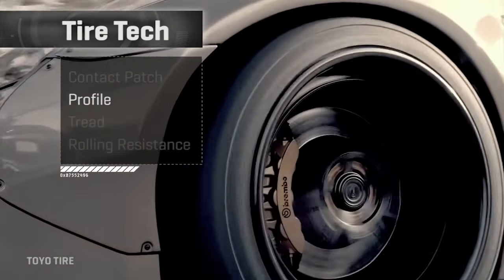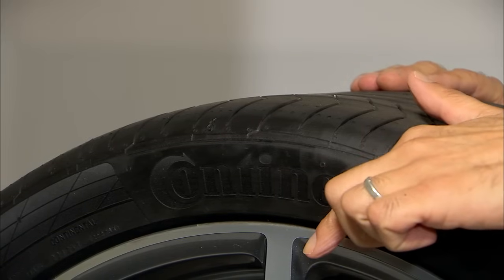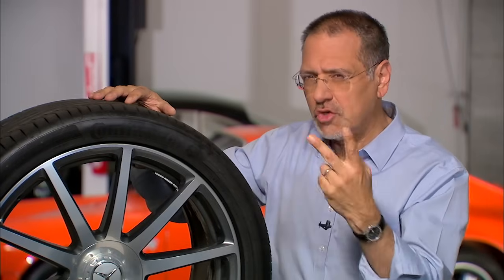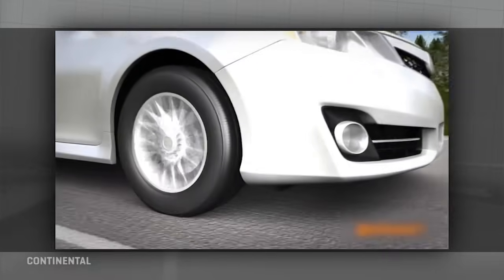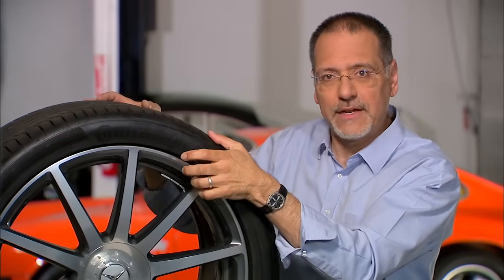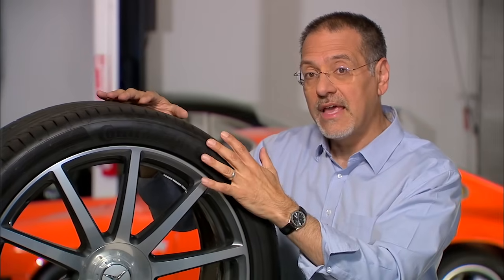The next thing to be aware of is the profile of the tire — its height in relation to its width. Low profile tires look great, and it's been a big trend to lower the sidewall relative to the tread width. But when you do that, you change how the tire handles both radial load and lateral load. The stiffer sidewall reduces ride comfort — more drumming, less compliance — and while it's great for cornering performance, it's a trade-off between sharp performance and a comfortable ride.